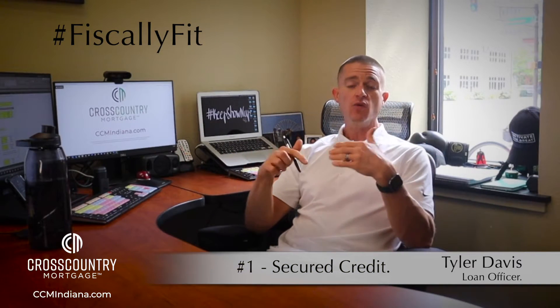Especially if you're younger and working to build up and establish credit, you might not have negative credit — you just might not have credit history, which is something that underwriters are absolutely going to look at. One of the best things to do is go into your bank or credit union and ask to open a secured credit card with $300 to $500.